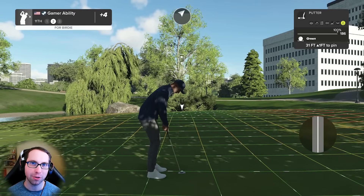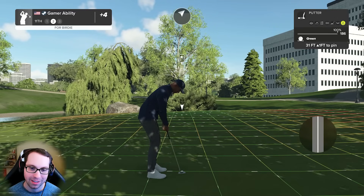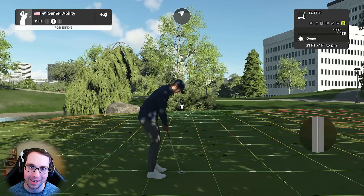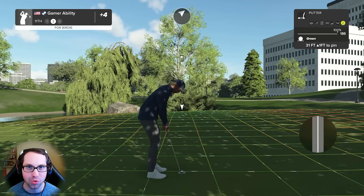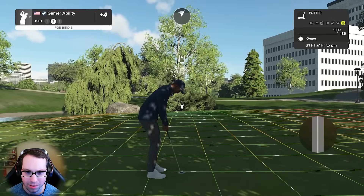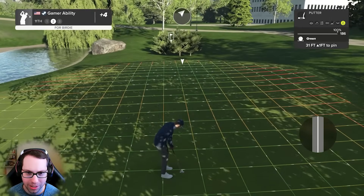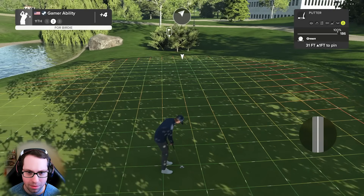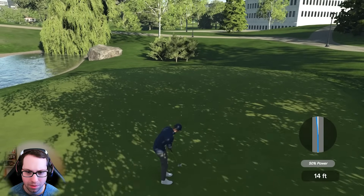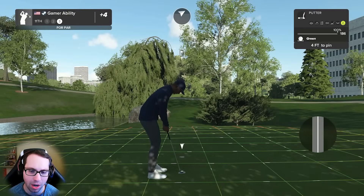I'd rather be three over at this point, because last week when we were sitting even and one under at certain times, I was so much more nervous. I'm not really that nervous right now but I'm hopeful. Does that make sense? Last week I was just extremely nervous. I really think we could beat this challenge today. Looking really good - how does that stop? Feet to go.